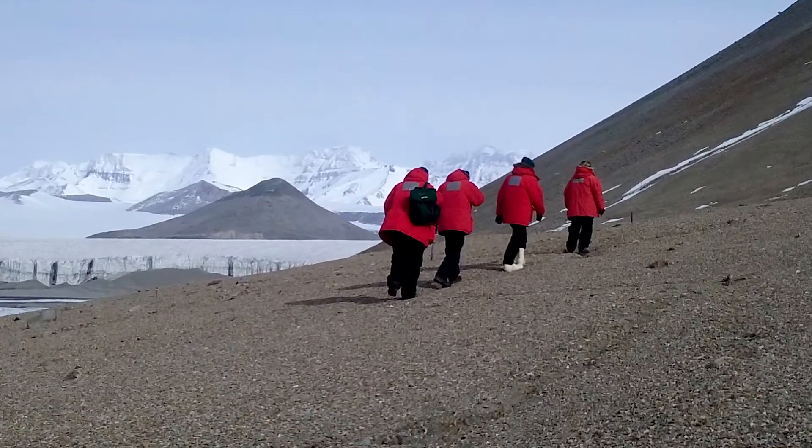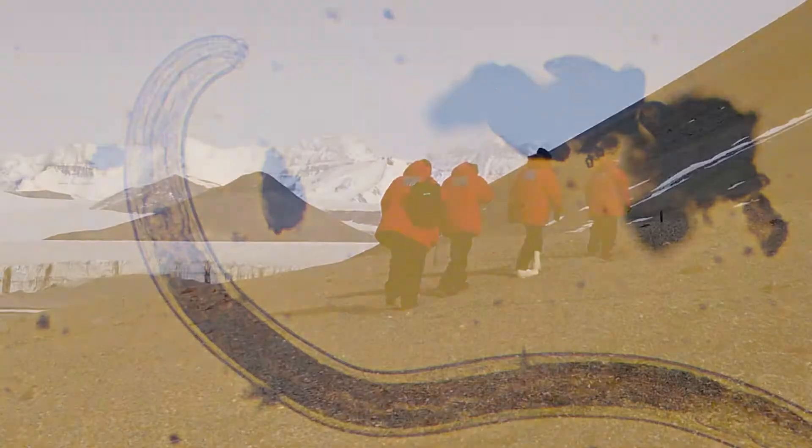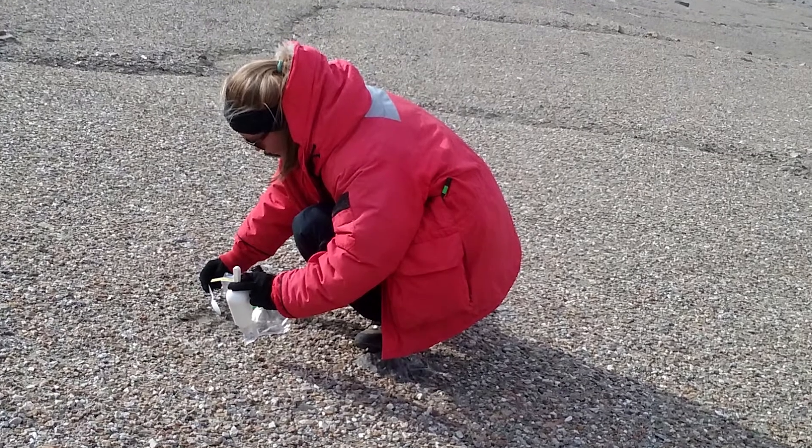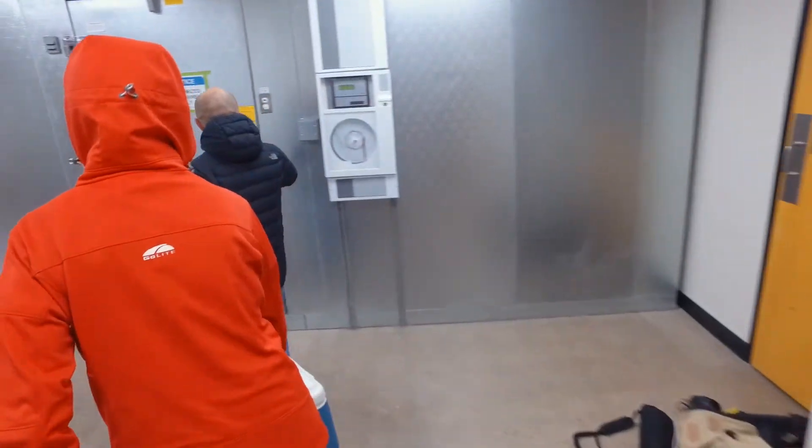And we did find life. We found all sorts of nematodes — small roundworms. They live in the soil, so we take a soil sample, just dig up a soil sample, put it in a plastic bag, and we want to bring those back to do research on them here.